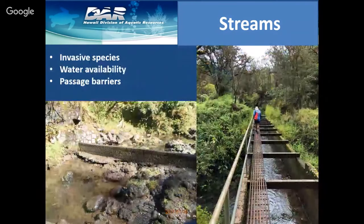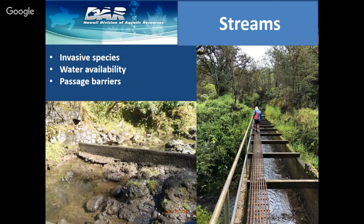Streams are faced with a number of threats from invasive species like tilapia and water availability issues. Some of our streams are choked with diversions for irrigation and water needs, and these diversions can also create passage barriers for fish trying to move up the streams and access habitats.